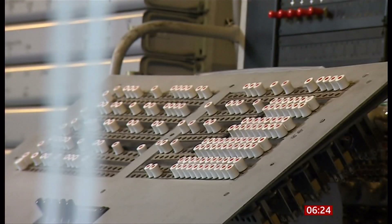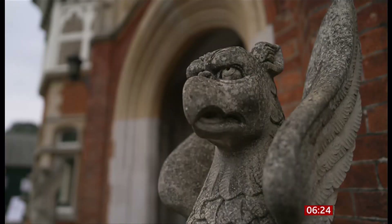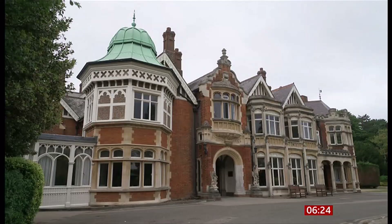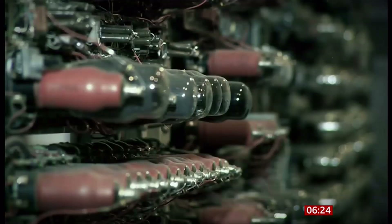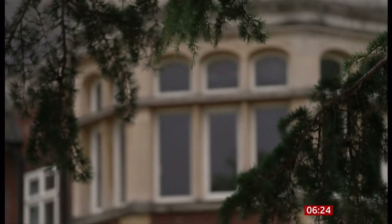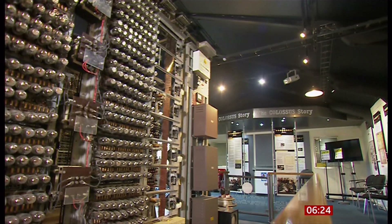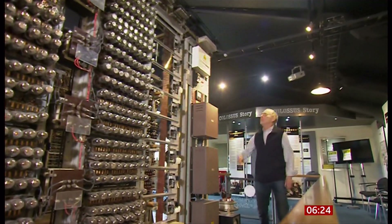This is Colossus — the very first digital electronic computer. If World War II was won on the battlefield, it was shortened and made easier by work done here at Bletchley Park. It's where Nazi codes were cracked and countless Allied lives saved. And where, 80 years ago today, Colossus arrived, ready to begin its vital work.